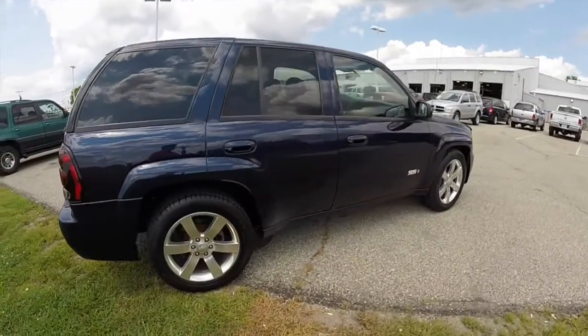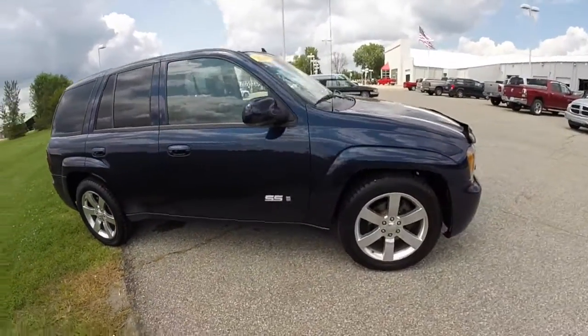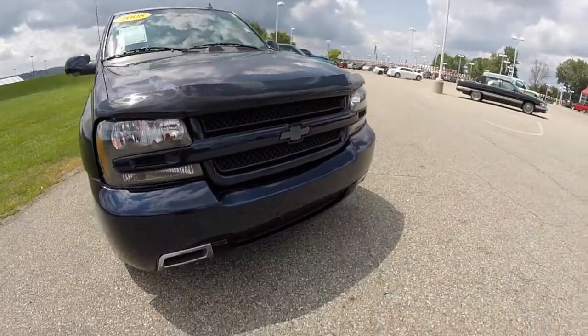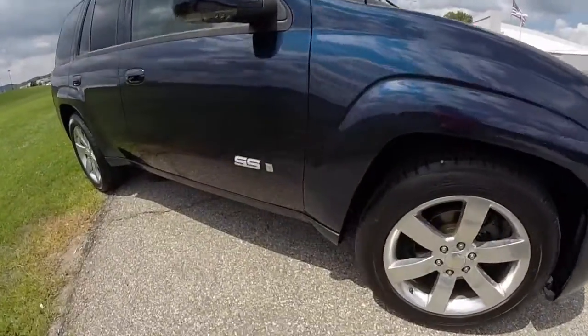This does conclude our quick walk around look at this 2008 Chevrolet Trailblazer SS. If you have any questions or would like to see this vehicle, please contact our showroom. One of our friendly sales staff will be more than happy to answer any questions that you may have. And as always, thanks for watching.